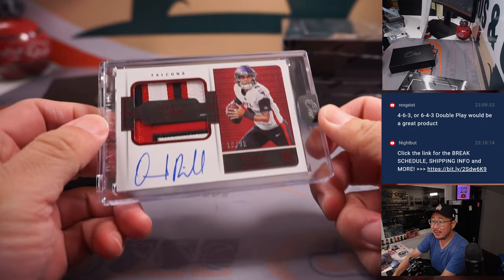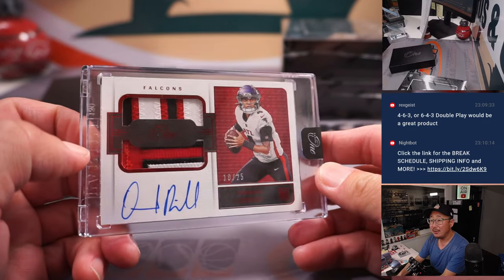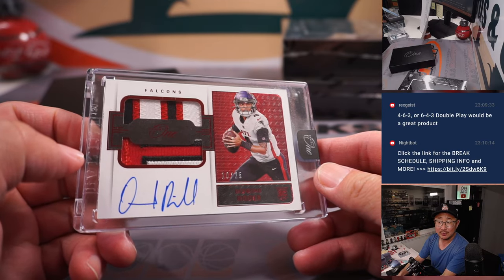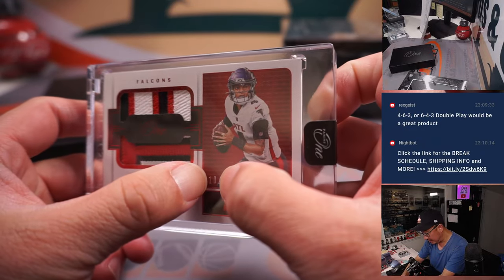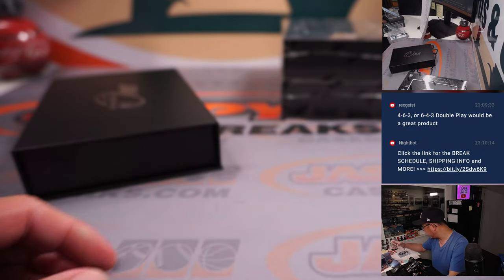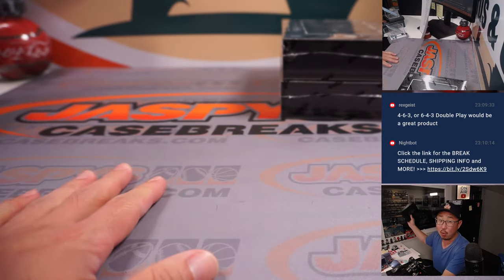Next up is — ooh — 10 out of 25, Desmond Ritter. Nice RPA for the Dirty Birds. That's part of the Pittsburgh number block group, so that goes to ATL 0 — that is Chris. There you go, Chris. Two more to go.